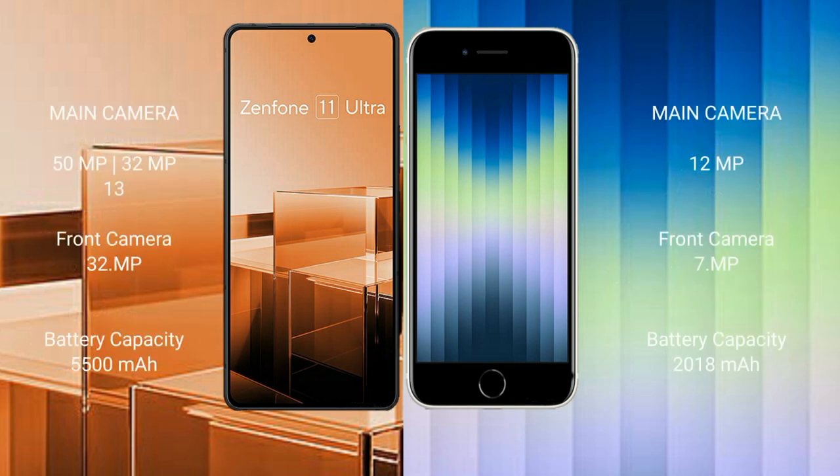Asus Zenfone 11 Ultra features a rear triple camera setup: 50MP main, 32MP, and 13MP lenses, plus a 32MP front camera. iPhone SE features a rear single camera setup at 12MP and a 7MP front camera.